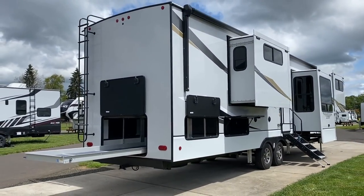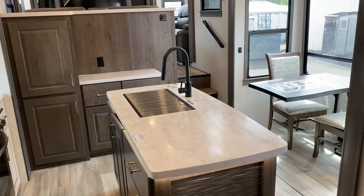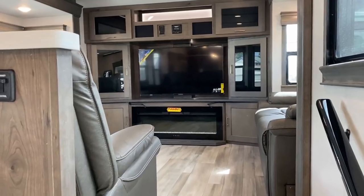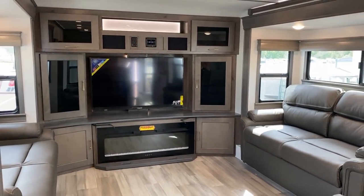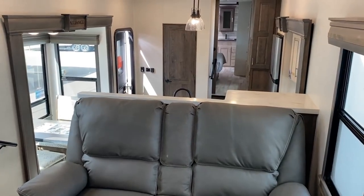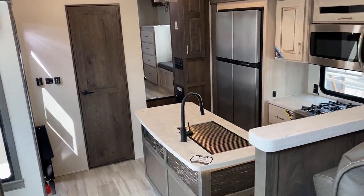This has a 40,500 BTU air conditioning system. We've got double Azdel walls — the walls are all aluminum and composite. Their benchmark chassis sets this up for a 101-inch wide body, giving us a fantastic big open feel in every room. She's also completely carpetless, and the slide flooring matches the main flooring, which makes it look even bigger.